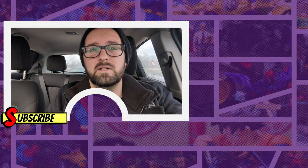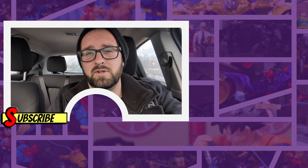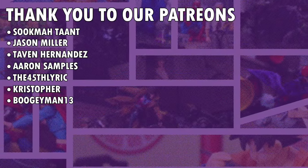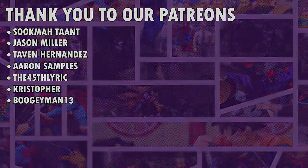We've got Instagram, Twitter, and TikTok at Modern Toy Fair. Right now on your screen you're probably going to see either the review of Mega Man, the review of the Jada Toys Street Fighter Ryu Player 2, or my how-to on converting the Jada Toys Ryu into a better version. Check those out — greatly appreciate it. I'll see you guys next week, same toy time, same Toy Fair channel. Thank you for watching, and a huge thank you to our Patreon members: Super Tank, Jason Miller, Avon Hernandez, Aaron Samples, The 45th, Lyric, Christopher, and last but not least Boogieman13 Team.